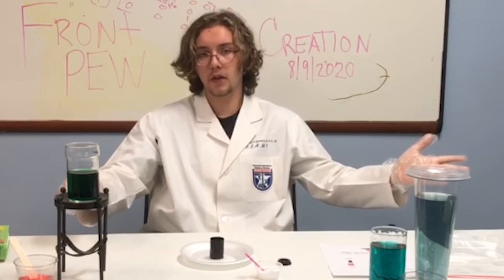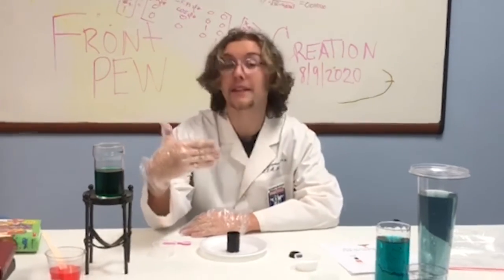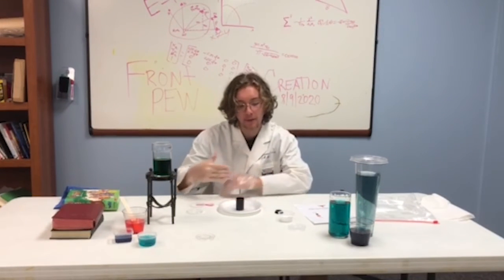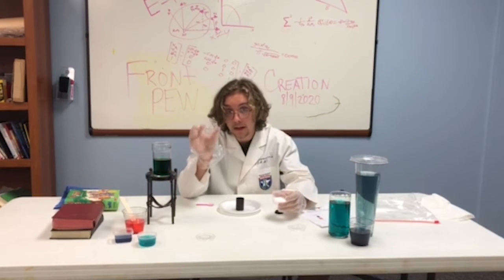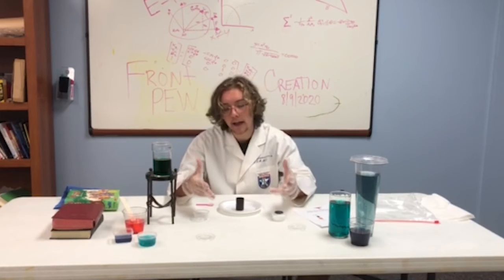It explodes. That was crazy! We made a volcano. Basically what happened was the baking soda reacted chemically with the vinegar, and then it expanded at a rate that made it look like a volcano.